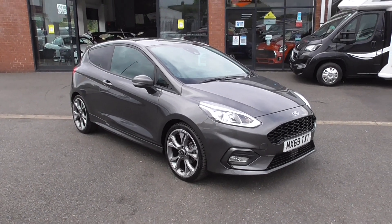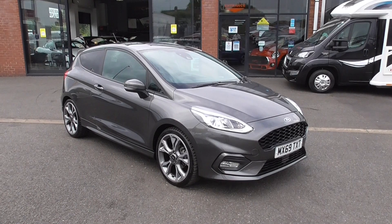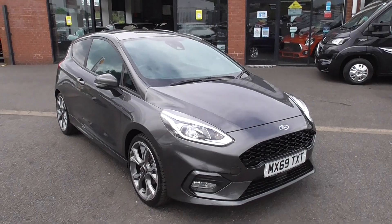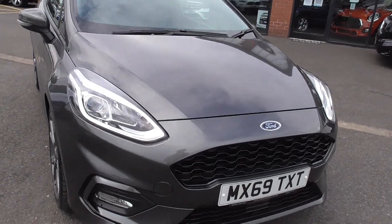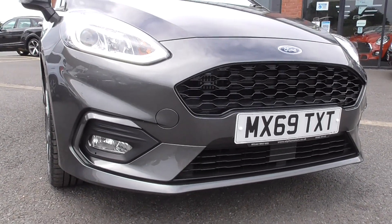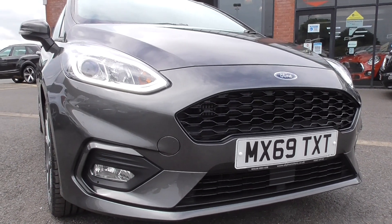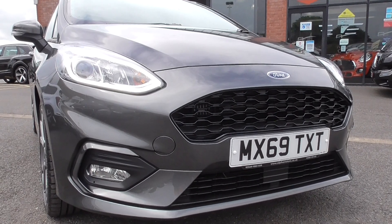The ST-Line X is a very well specified vehicle. The ST-Line basically gives you the more aggressive body styling, so you've got these more pronounced front and rear bumpers, and a nice angular side skirt with the car as well. When you look at the vehicle from the outside it just looks fantastic.